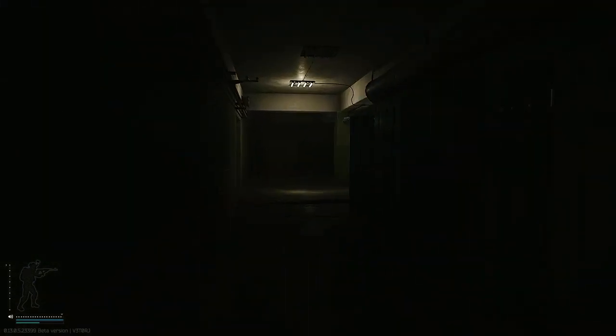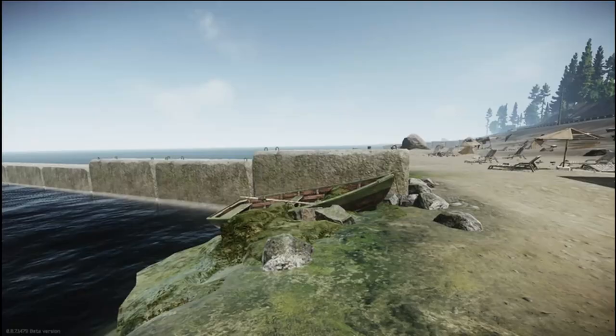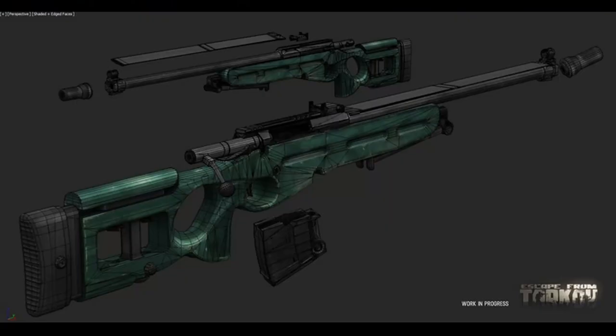Welcome to Escape from Tarkov. Today we dive into the intriguing quest of Fishing Gear. Nestled in the south of Shoreline, near a quaint gas station, lies a small rowboat. This is your target. To complete this quest, you'll need to bring two specific items to this rowboat.